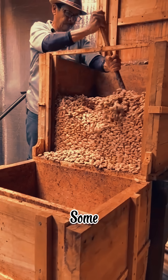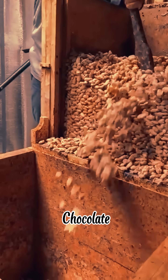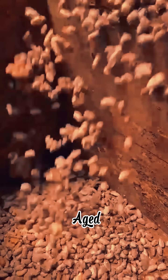Some luxury bars are churned for up to 72 hours. And get this — some chocolate bars cost over $200. Why? Because they're aged like cheese or whiskey. Yep, aged chocolate is a real thing.